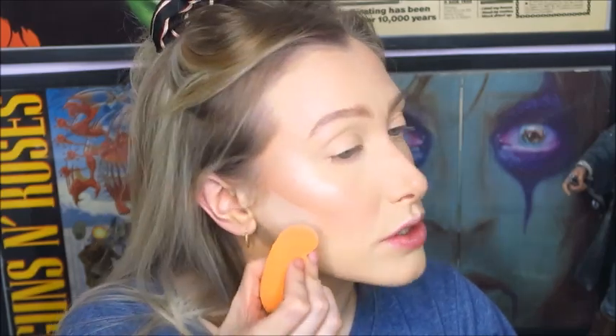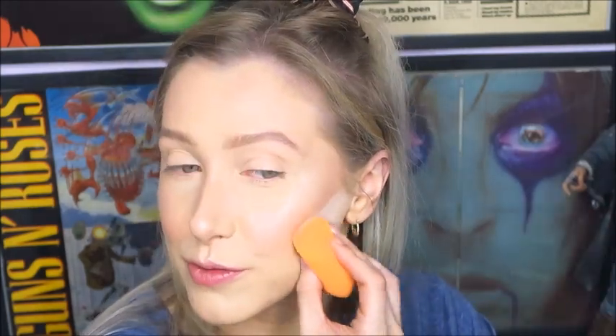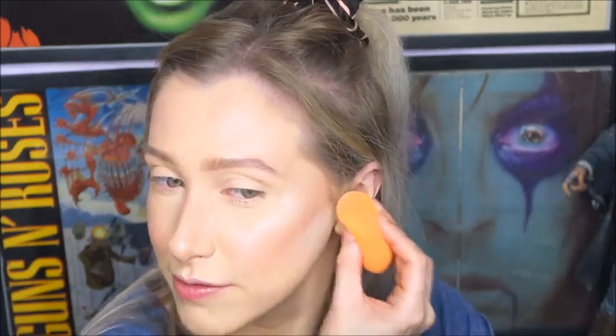I'm taking my loose powder on my sponge and using that to clean up the contour a little bit — not taking it all the way down really strong, just on the half closest to my ear, not all the way down to my mouth. When there's not as much powder on my sponge I'm dragging it down a little bit.